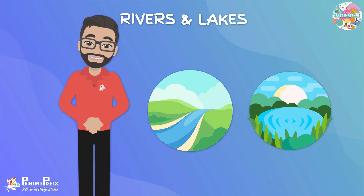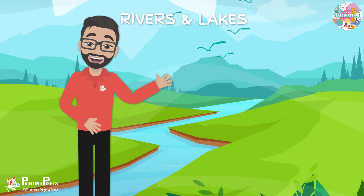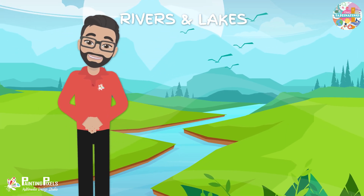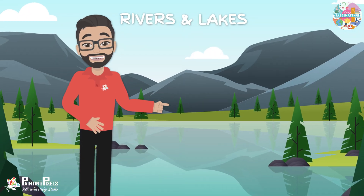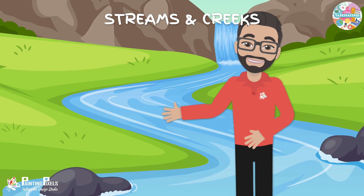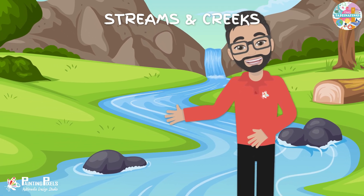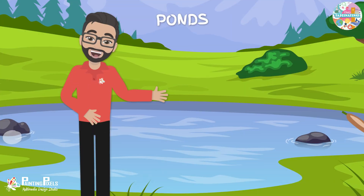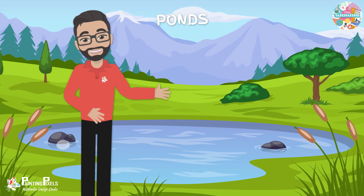Rivers and lakes are freshwater bodies, unlike the saltwater seas and oceans. Rivers flow, often originating in mountains, and eventually pour into lakes or oceans. Lakes are like natural reservoirs holding fresh water in their basins. Streams and creeks are smaller flowing bodies of fresh water that often feed into larger rivers. Ponds are small bodies of standing fresh water that are usually smaller than lakes.